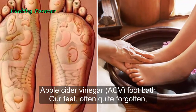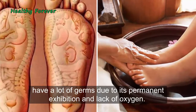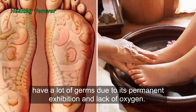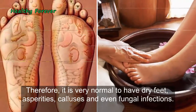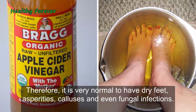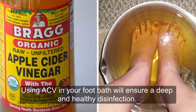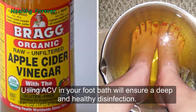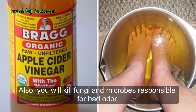Apple Cider Vinegar foot bath: feet are often quite forgotten and have a lot of germs due to their permanent exposure and lack of oxygen. Therefore, it is very normal to have dry feet, asperities, calluses, and even fungal infections. Using ACV in your foot bath will ensure a deep and healthy disinfection. Also, you will kill fungi and microbes responsible for bad odor.